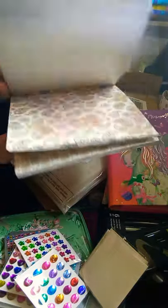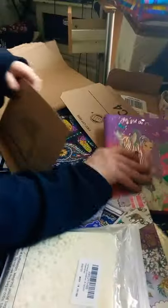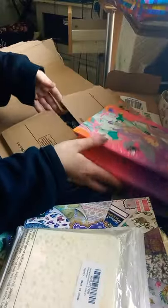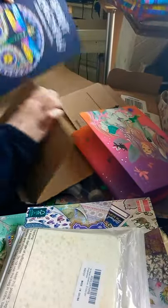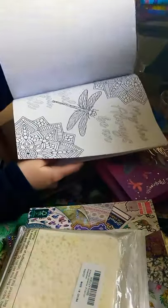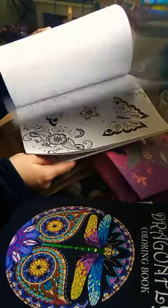I also got some card making paper and some stencils for paper crafting. And two more colouring books - the Spirit Dragonfly Colouring Book, which has lots of lovely positive quotes in it, and the Spirit Butterfly Colouring Book, which also has a lovely quote.